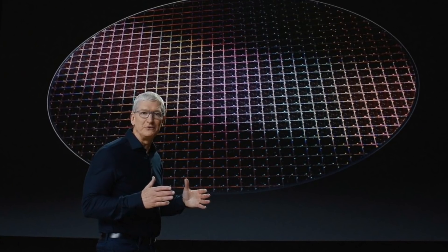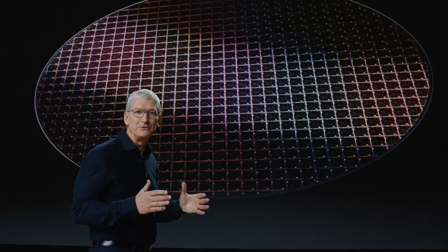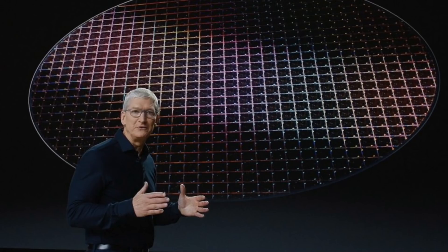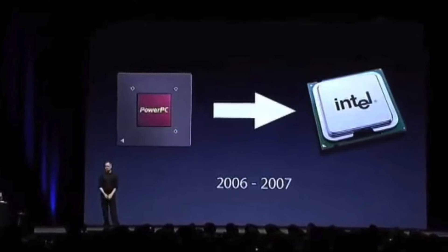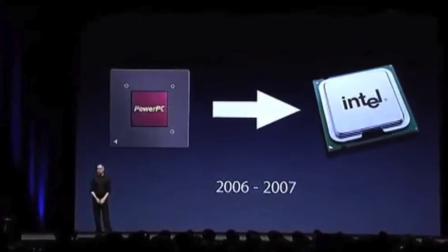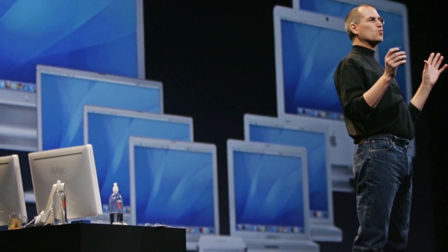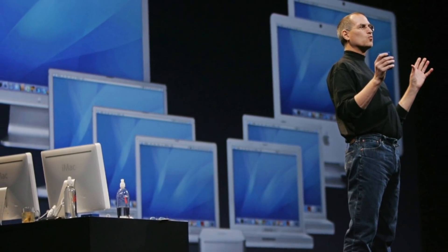This transition won't happen overnight. Apple said it'll take two years to get all their Macs running on their own custom chipsets, but it may happen even sooner. This isn't the first time Apple has switched from one chip to another. Back in 2005, Steve Jobs announced the transition from PowerPC to Intel processors and estimated every Mac would be switched over in about 18 months. But it actually happened much quicker — taking Apple only 10 months to transition their entire Mac lineup to Intel. So while something similar may play out this time around, the switch from Intel to ARM is a bit more complicated and likely to take more time.